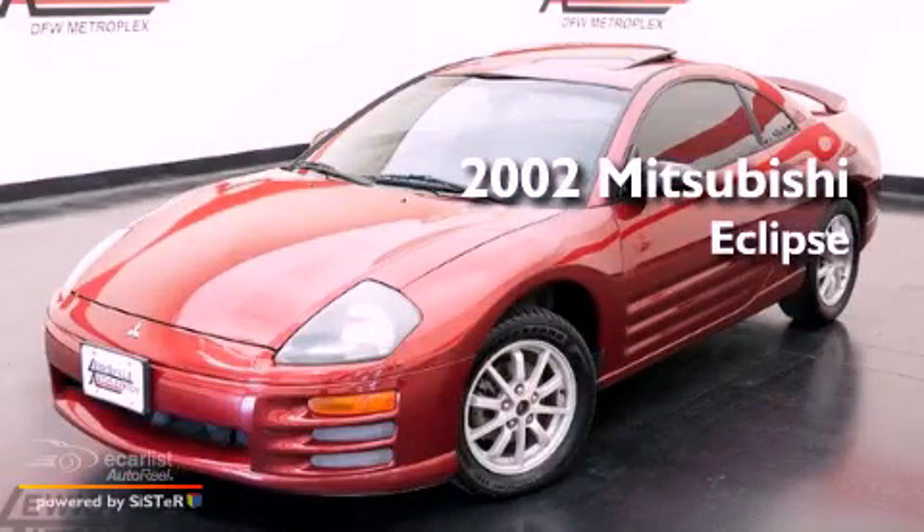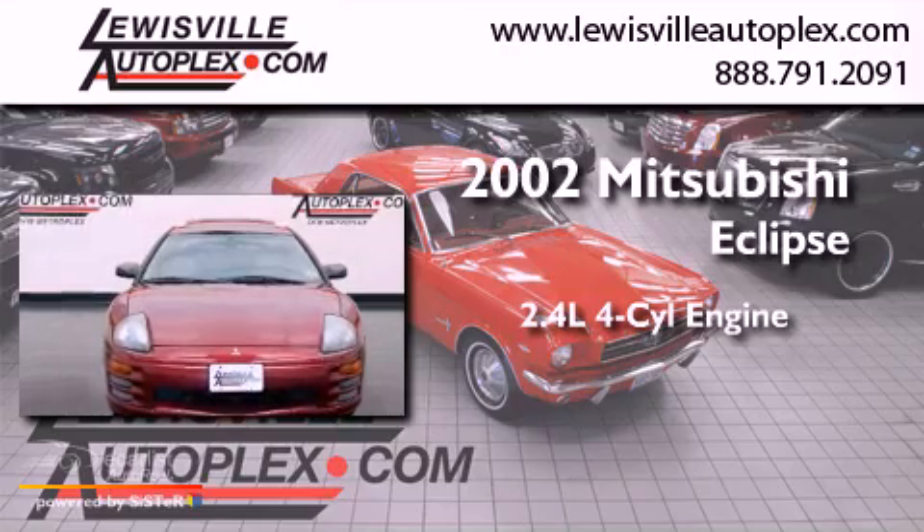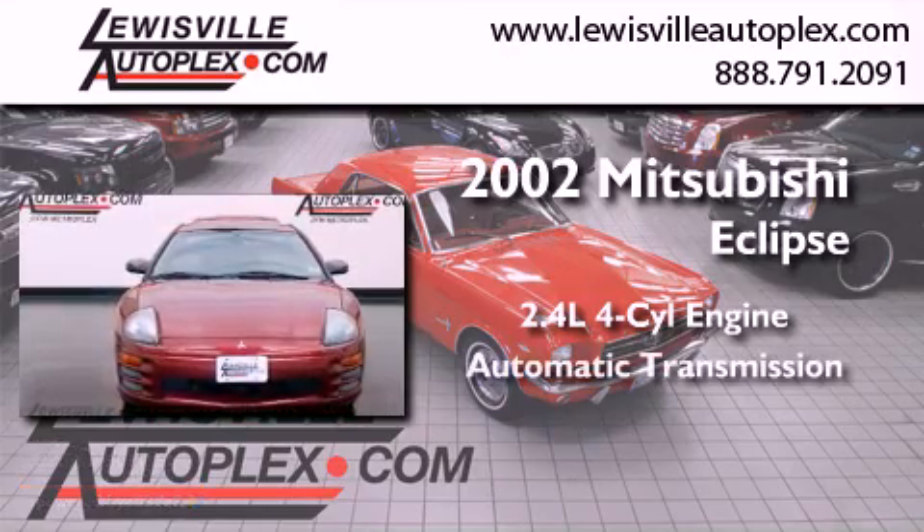This is a 2002 Mitsubishi Eclipse. It features a 2.4-liter four-cylinder engine and an automatic transmission.